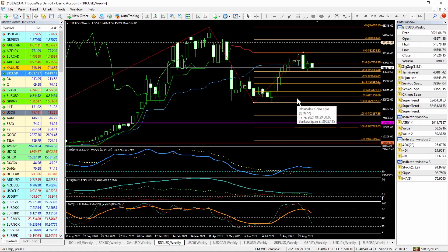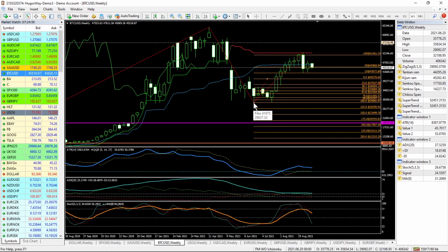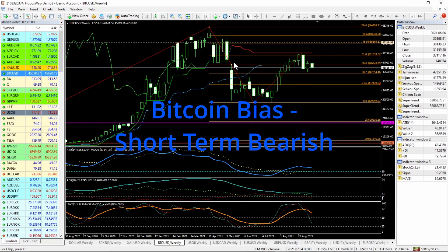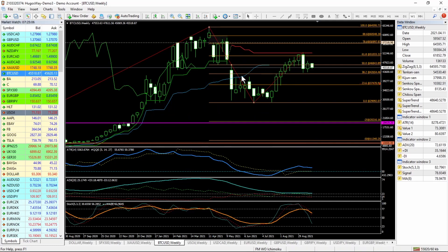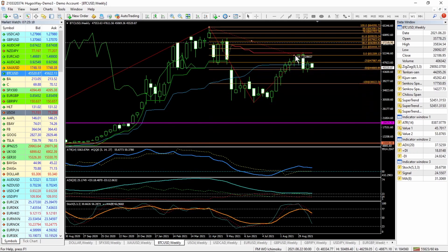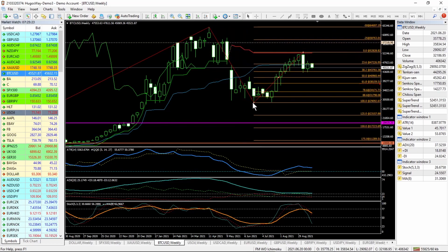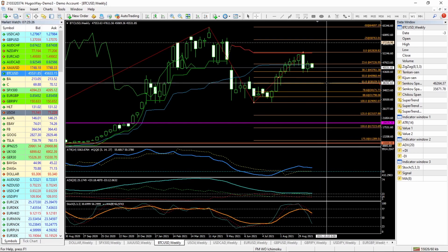Over here we've got Bitcoin, and Bitcoin has fallen. It rallied, but it rallied back up into the 618. And now it basically looks like it's falling again, because this is a bearish engulfing. So I would say that if it's going to fall, it's going to fall back into the 618, which is at 38,159.